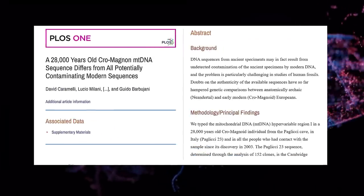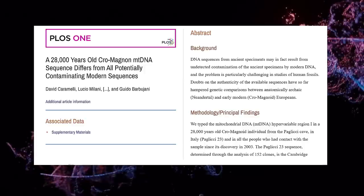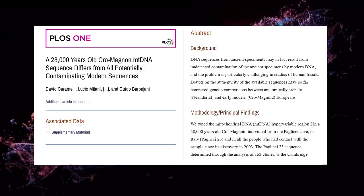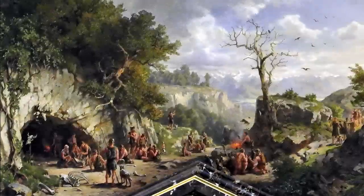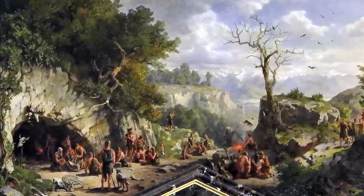They could have used ochre crayons, tattoos, scarification, and piercings to beautify their bodies. For a long time, Cro-Magnons co-existed in Europe with Neanderthals, whose morphology and DNA were clearly different from ours.